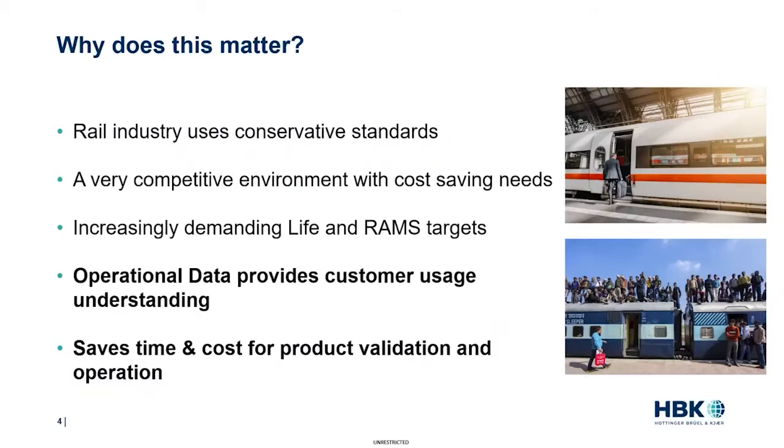First of all, why is this interesting? Why should we talk about this today? This is actually a growing need for our customers because the rail industry is mainly using national and international standards, and they tend to be conservative, usually leading to over-design of equipment. This would be fine if the industry was not becoming more and more competitive, with high customer expectations and increasingly demanding life and runtime targets. So there is a need to optimize design and maintenance strategies.